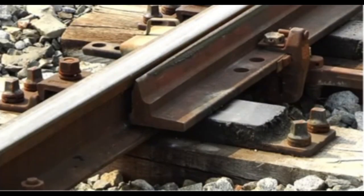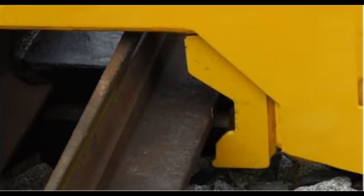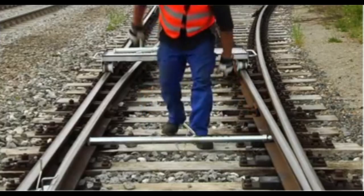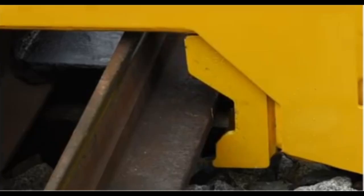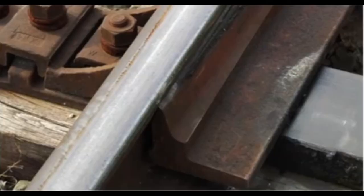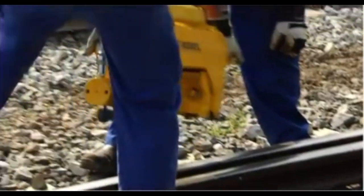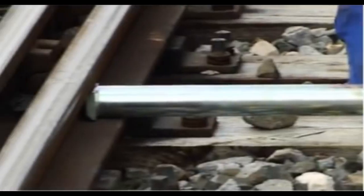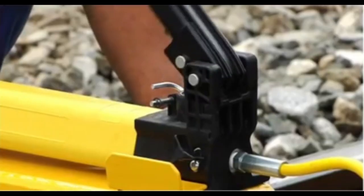The rail pulling shoes provide a secure grip for controlled rail adjustments, while the switchblade lining device allows maintenance crews to accurately set the switchblade's angle and position, preventing derailments and ensuring proper track alignment. Built for durability, these tools withstand the heavy demands of railway environments and are engineered for ease of use, enabling maintenance teams to work efficiently even under time constraints.